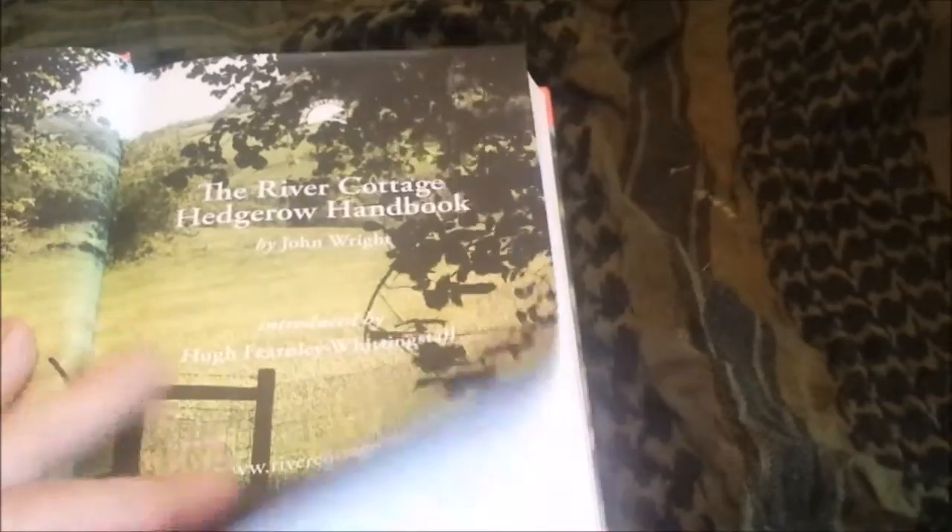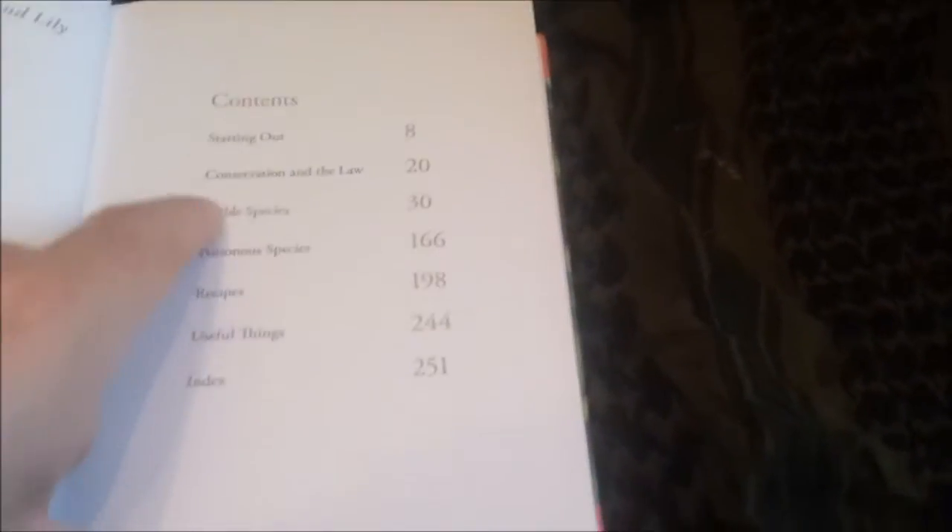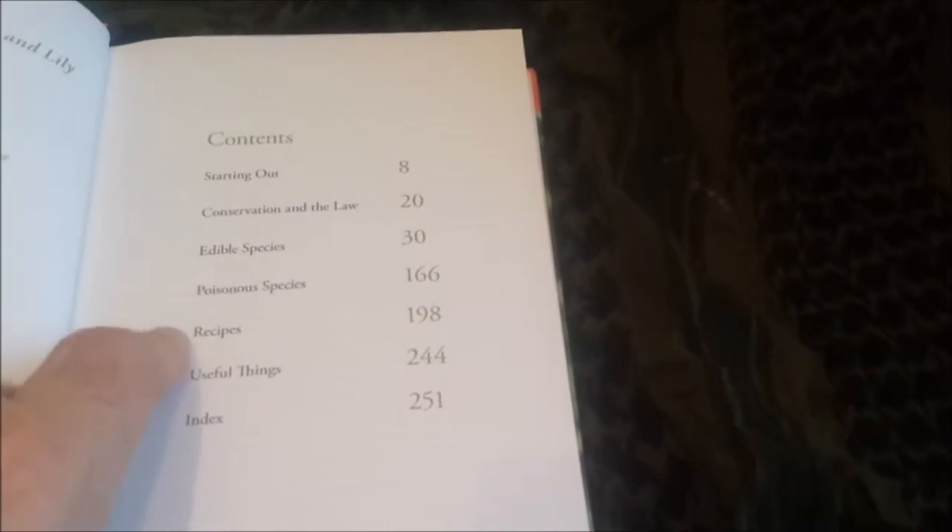As you can see, it's got quite a bit of stuff on the lawn and things like that — edible and poisonous, and recipes as well.